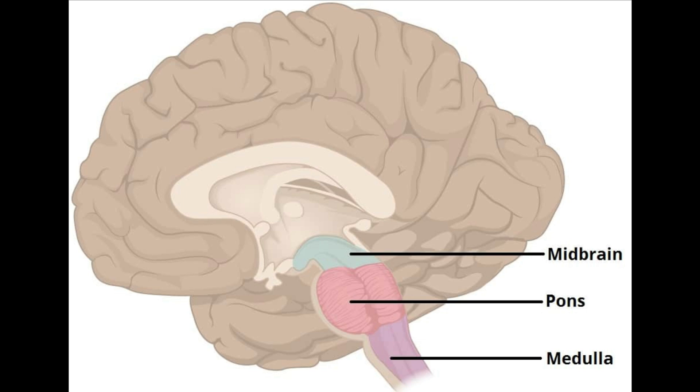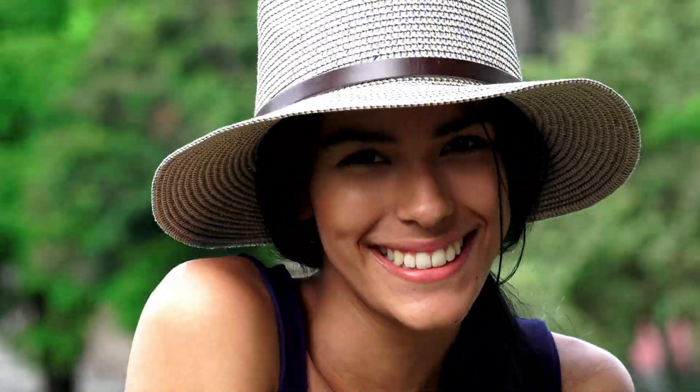Imagine losing control of your heartbeat or forgetting how to breathe. What if you couldn't swallow your favorite meal or respond to danger instantly? Welcome to the world of the brainstem, a vital structure that's often overlooked but holds the key to our most essential life functions.